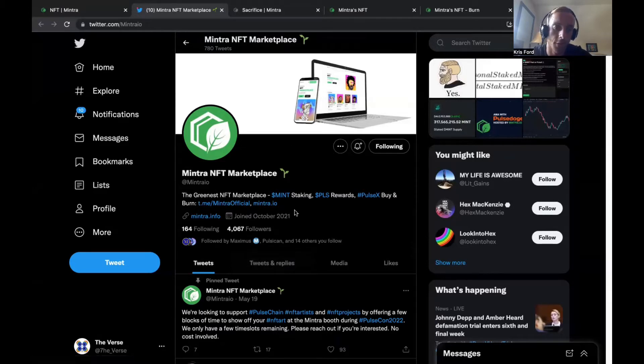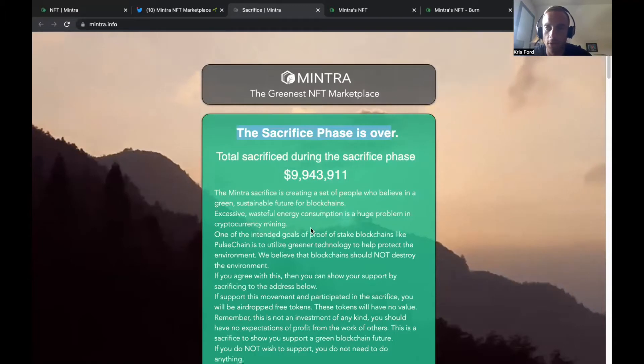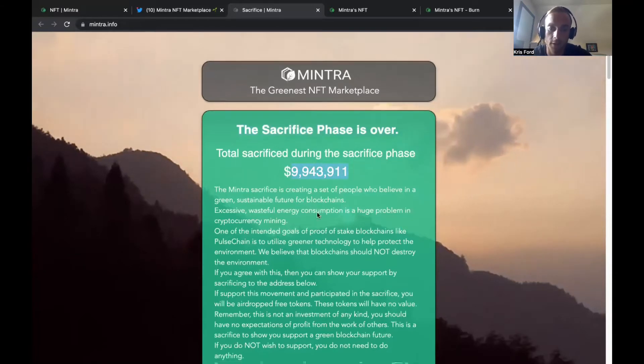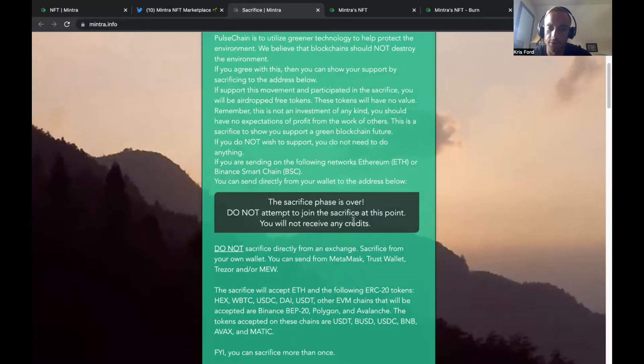Over on their Twitter page there's mentor.info, which gives you a great breakdown of what this project is overall. They had a sacrifice phase where you could send in a certain list of tokens — you shouldn't have any expectation of profits or value from the token — and once PulseChain launches you'll get airdropped free tokens. They managed to pull in nine million dollars, which is absolutely awesome. The sacrifice phase started in February and ended in March, so it's over now.